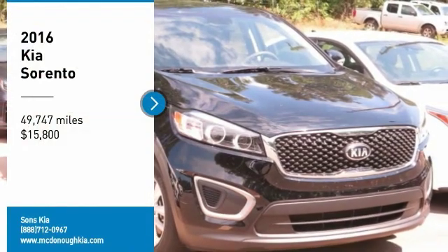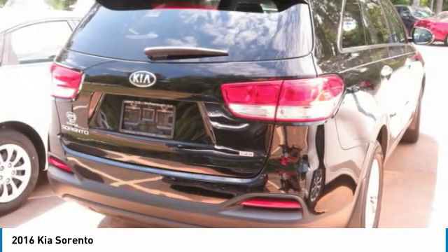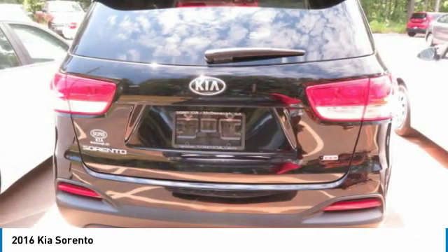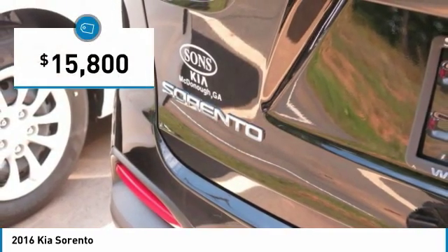Make a great choice today with the 2016 Sorento. The Kia Sorento is a comfortable riding, powerful, compact SUV loaded with impressive standard features. Take one look at its stylish, sleek design and you'll want to cross over to a Sorento — and it is priced below $20,000.